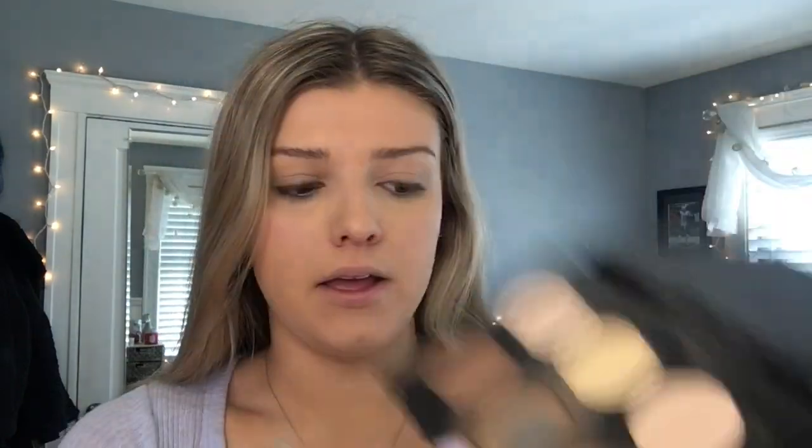Then I'm taking my Anastasia contour kit and using the yellow banana shade to set only my under eyes so they don't crease, while keeping the rest of my face glowy. Then I'm taking the shades Fawn and Havana to bronze and contour my face a little — putting that on my cheekbones, temple area, under my jawline, and on my nose.